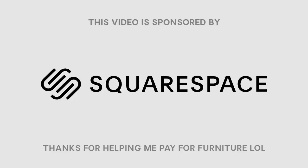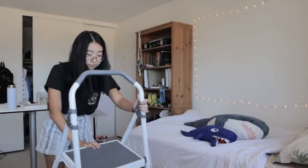This video is sponsored by Squarespace. Hey guys, in today's video I'm going to be completely rearranging and redecorating my bedroom.